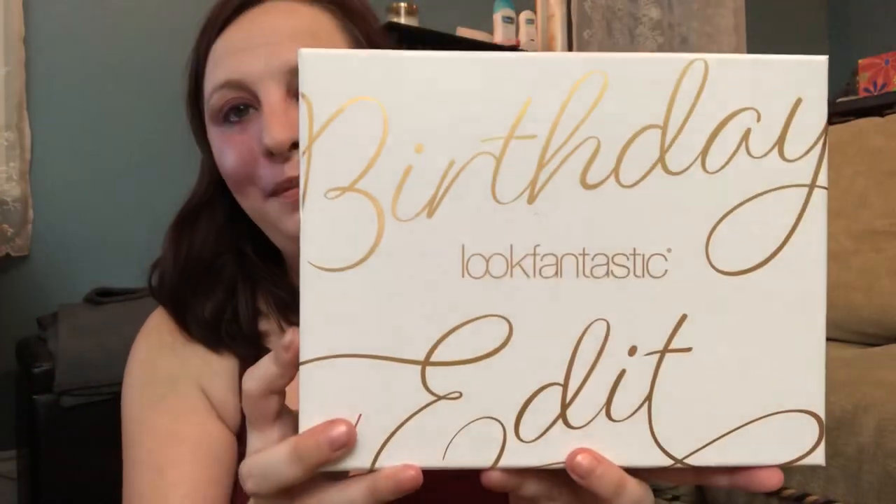Hey everyone, welcome back! I'm Roxanne and this is my unboxing channel. Today we are doing the birthday edition of Look Fantastic — isn't that a beautiful box? That is gorgeous.